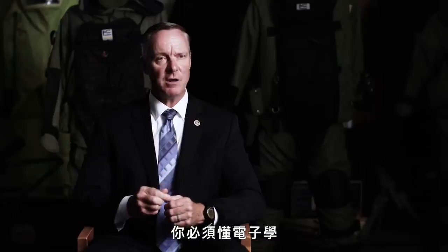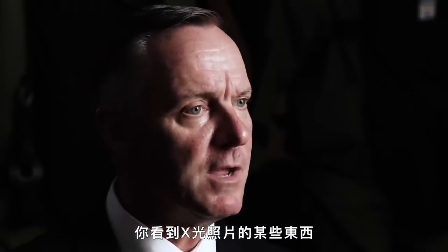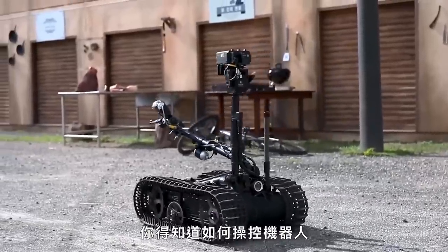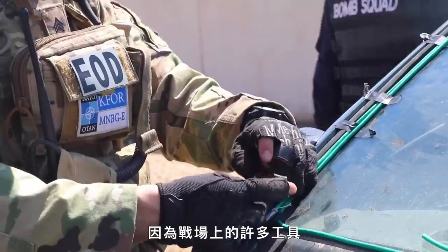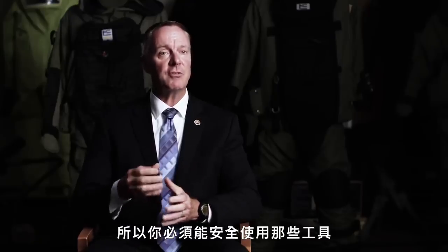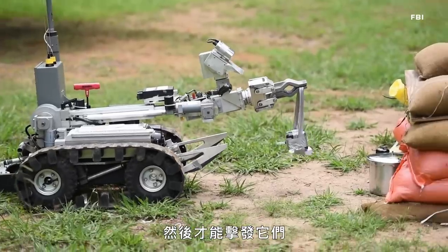You have to know electronics so when you're analyzing your X-rays and you see certain things, you have to be able to determine what they are. You have to know how to run a robot in case you can do it remotely. You have to know how to use explosives because a lot of the tools used in the field are explosively driven — so you have to know how to safely handle explosives, load those tools, place them, and fire them.